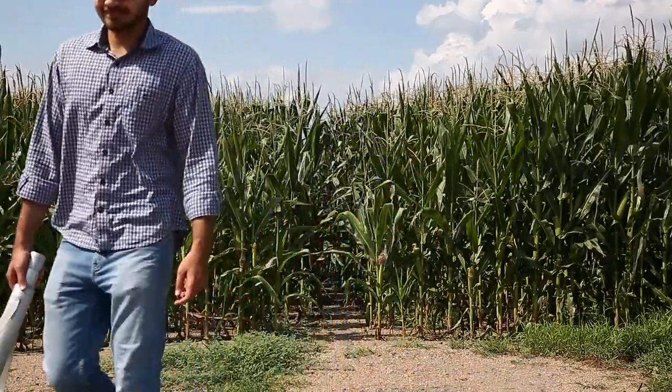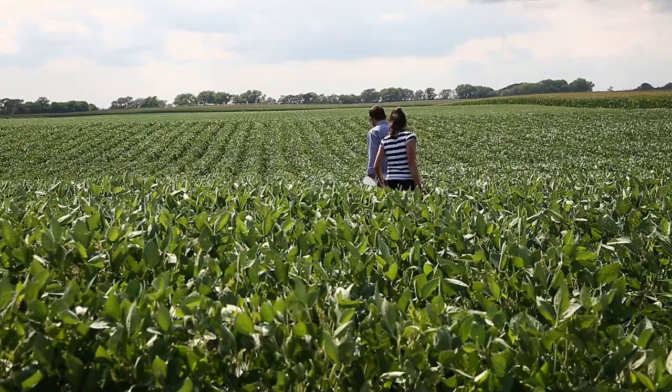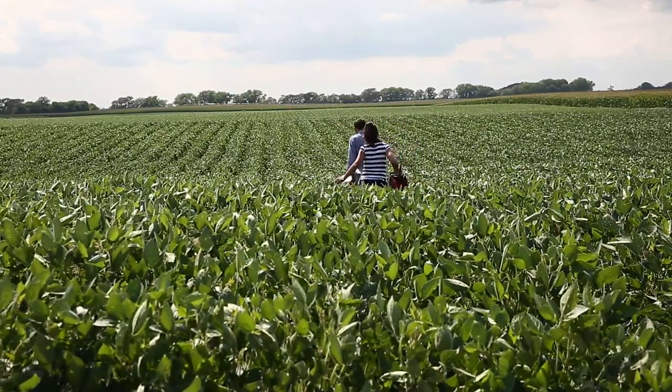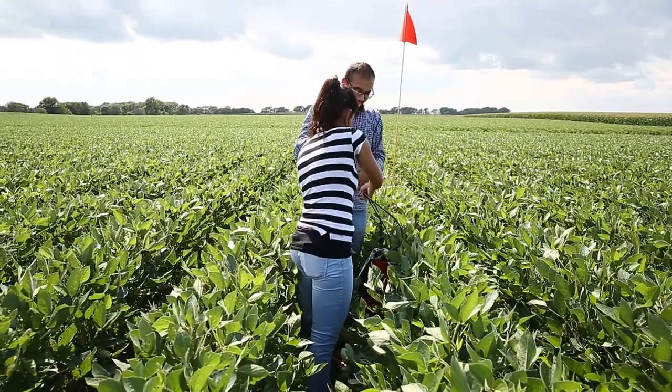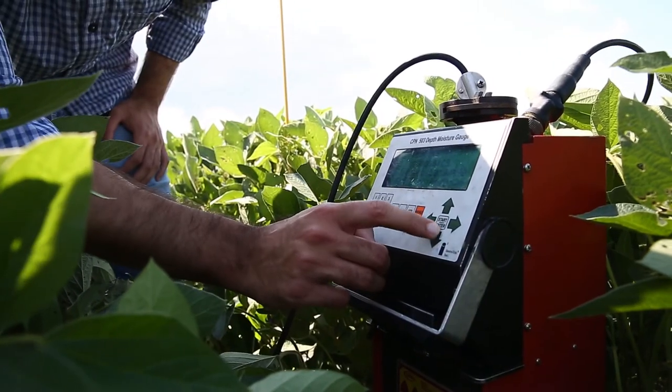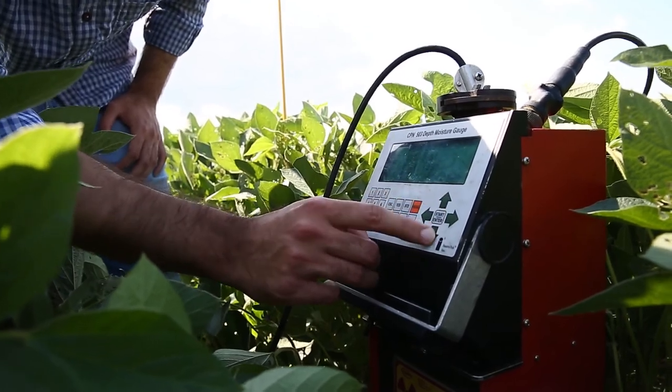As you can see, this is a whole section field and we are applying VRI through this field. We have the neutron probe tubes which give us the soil moisture at 108 locations. We try to collect our data weekly and input it into the model, and it prescribes us the irrigation.